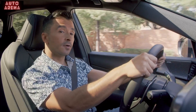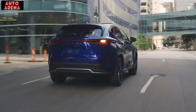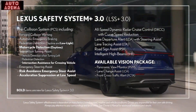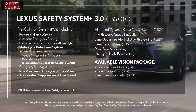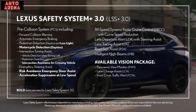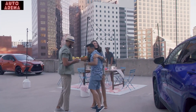Lexus is renowned for its suite of driver assistance and safety features. The NX introduces the next generation of the system: Lexus Safety System+ 3.0, with significant enhancements that provide additional driver assistance. These include new pre-collision system functions, intersection assistance, and dynamic radar cruise control with curve speed management. An available vision package adds panoramic view monitor, lane change assist, and front cross traffic alert.